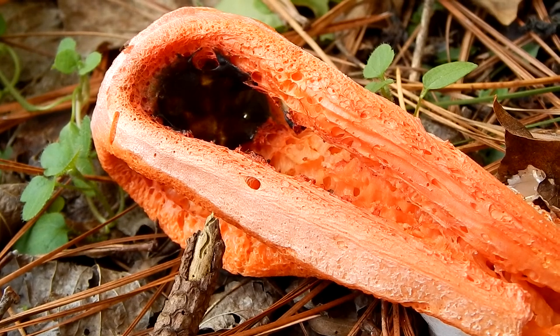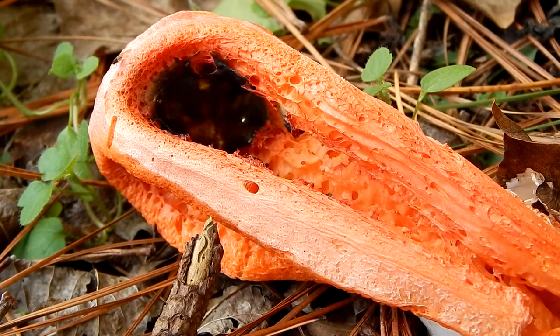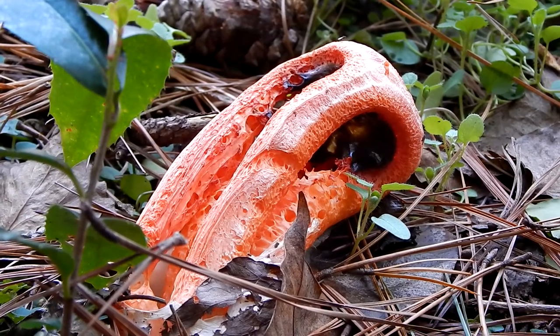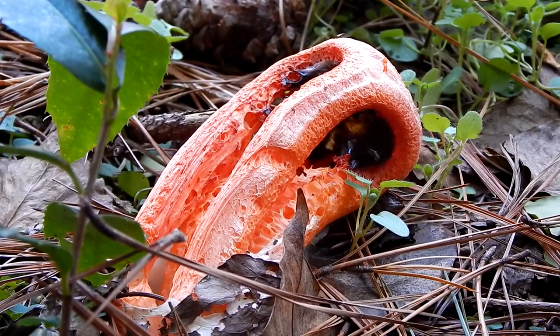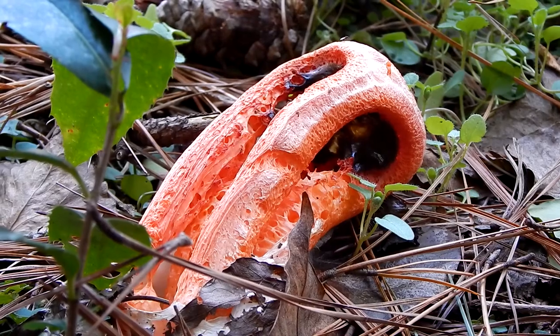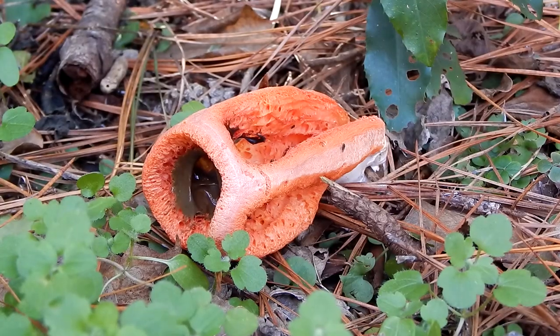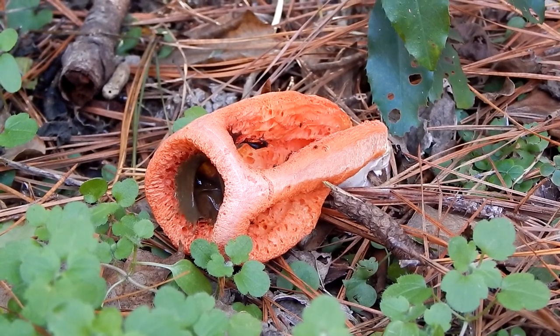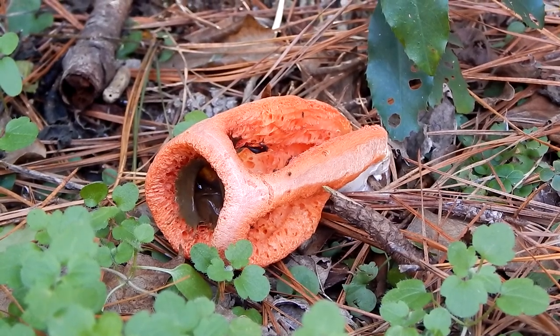This is a column stinkhorn mushroom. And as you can see, it looks very different from other mushrooms. And to make things even stranger, it gives off a smell like rotting flesh.